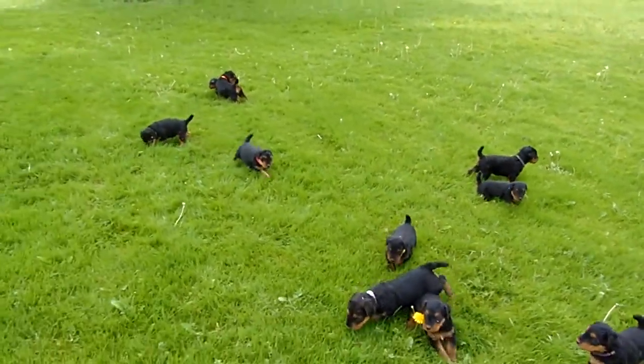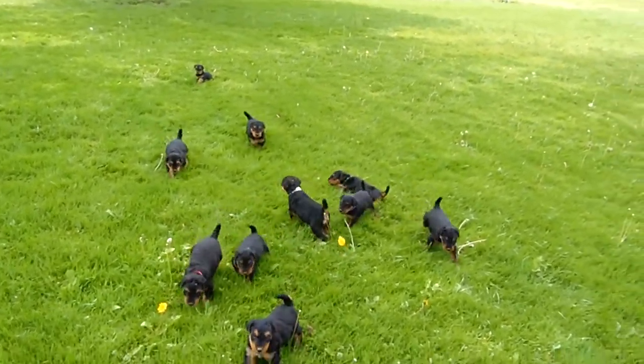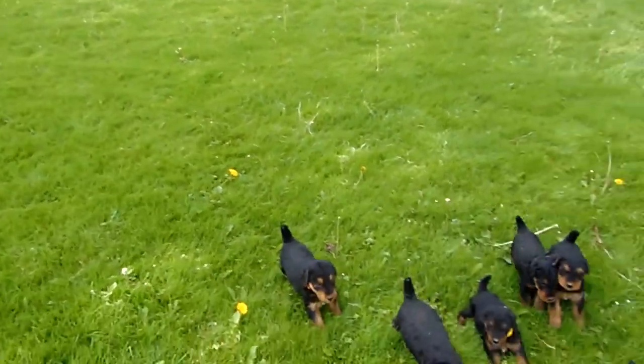Here are Dolly's puppies. Today's Monday and they were four weeks old on past Thursday, so they're like four and a half weeks old.